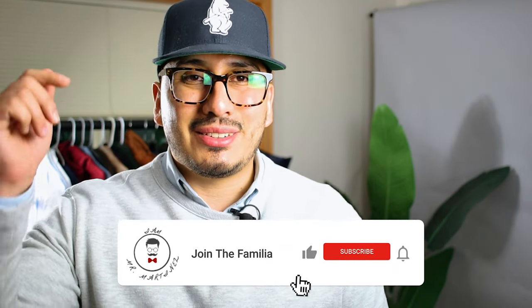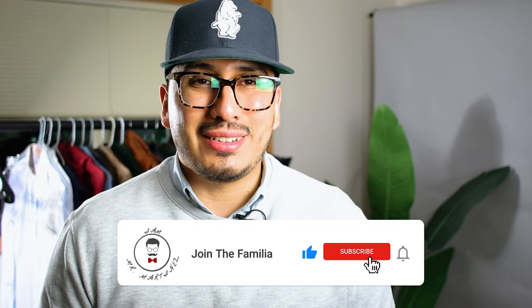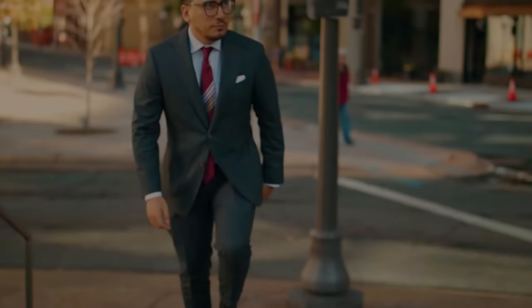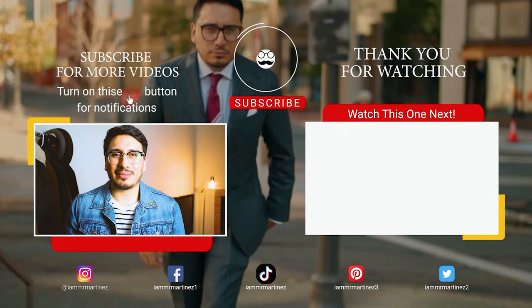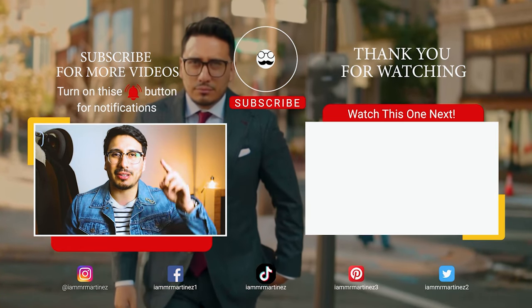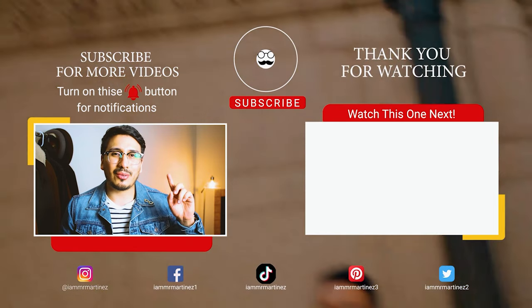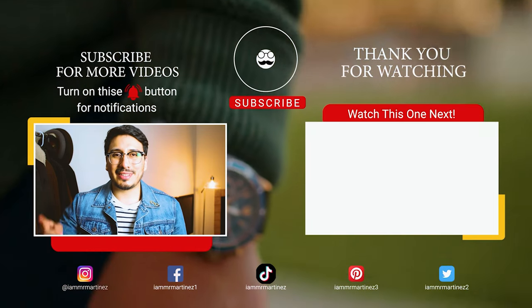I really want to thank you guys for watching my videos and showing love. Make sure you hit that subscribe button and bell notification, and join the familia. I appreciate your time, and as always — style love. If you haven't joined the familia yet, hit the button up there, and I have another recommended video for you right over there.